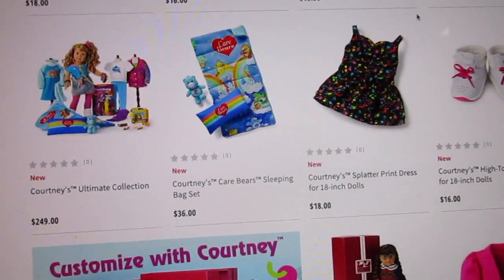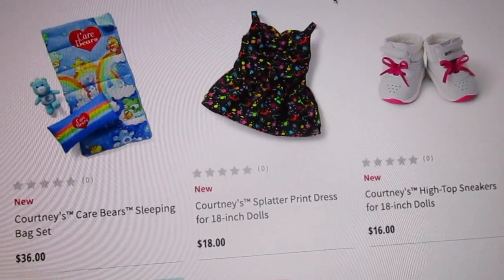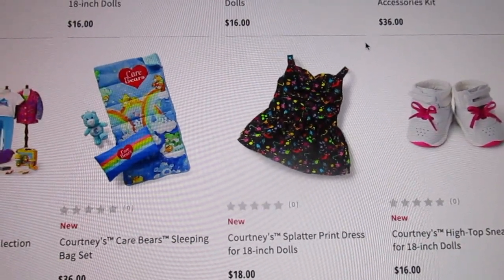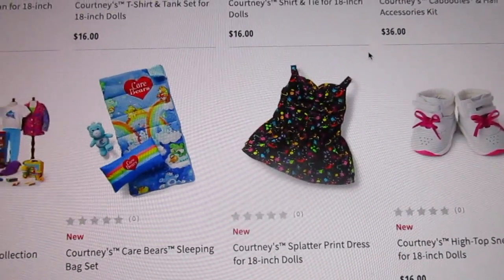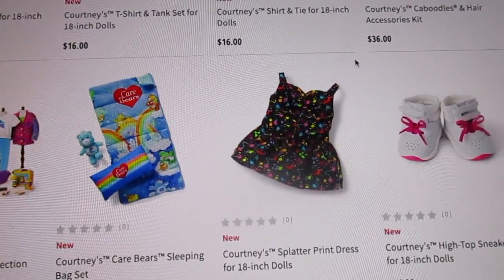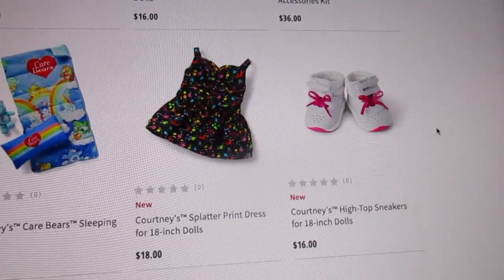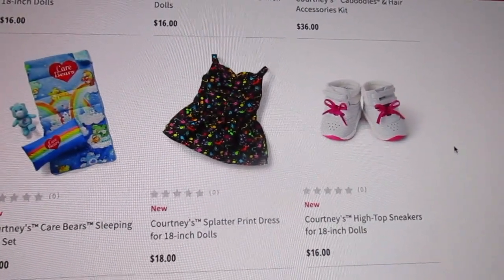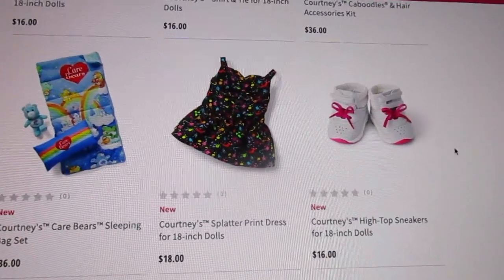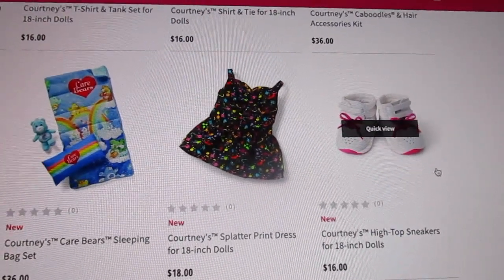I also love this dress — once again, this reminds me more of the 90s than the 80s, but I will eventually be getting it. It's her splatter paint dress — it's a black dress with lots of neon colors splattered all over it: blues, greens, pinks, oranges, yellows. I love this dress. And I will be purchasing Courtney's high top sneakers because I had many pairs as a child — they're white sneakers with Velcro high tops, some hot pink bows, and the soles of the shoes are hot pink.